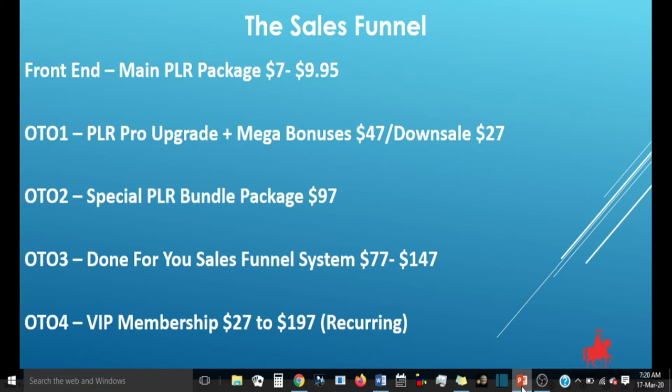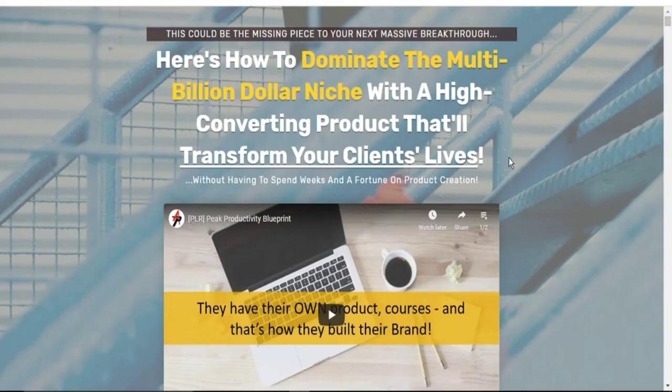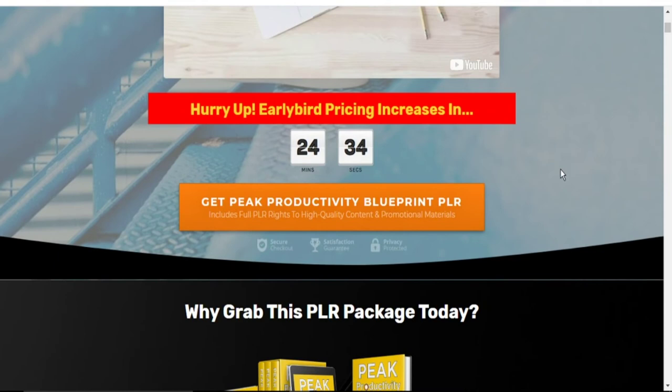So if you think this product is for you, simply click on the link in the description below, and it will take you to our bonus page. Scroll down, click on the button, and it will take you to the sales page. Scroll down and click on the button to gain access to buy this Peak Productivity Blueprint PLR and get all of the vendor's bonuses and my bonuses. The bonuses I will be giving you will help you in your marketing, in your lead generation, and in getting traffic — because this product did not talk about where to generate traffic. The bonuses I am offering will teach you how to get free and viral traffic to your offers.